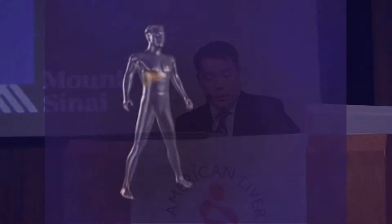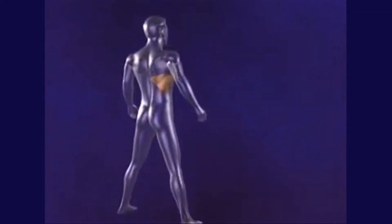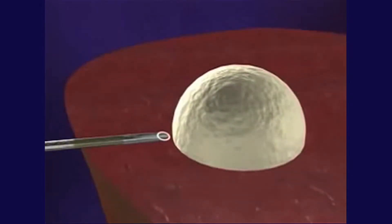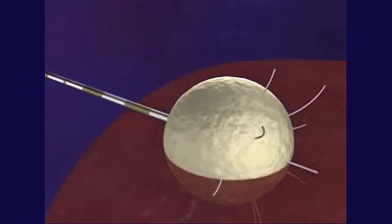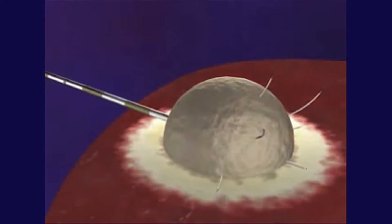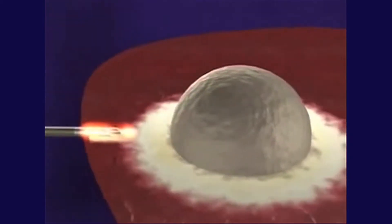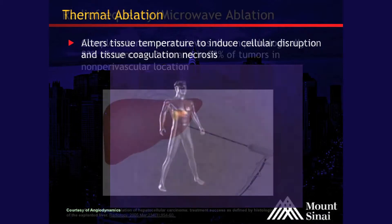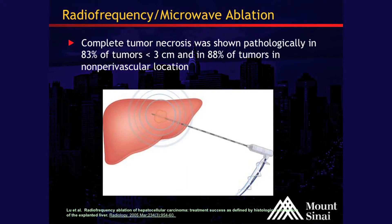This schematic shows a patient with a liver containing a tumor. Using image guidance — either CT or ultrasound — through the skin via a very small incision, just enough to insert a needle, we target the needle into the center of the tumor. We then turn on the machine, heat up the tissue and surrounding tissue, and try to get margins around the tumor as well. Studies have shown that when done percutaneously, results are very good for lesions less than 3 centimeters, with 83% of tumors showing destruction on pathologic correlation.